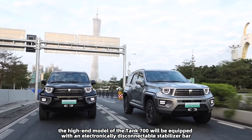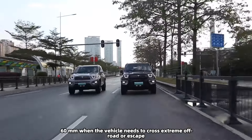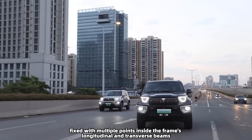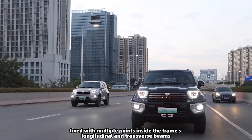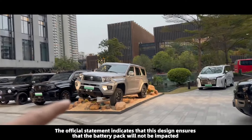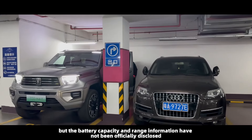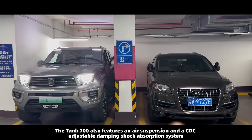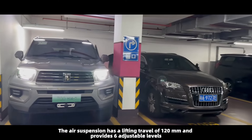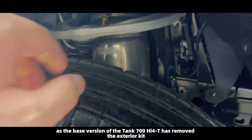The high-end model of the Tank 700 will be equipped with an electronically disconnectable stabilizer bar, which can increase suspension rebound travel by 60 millimeters when crossing extreme off-road terrain. The power battery is located below the cargo compartment, fixed with multiple points inside the frame's longitudinal and transverse beams. This design ensures the battery pack will not be impacted during off-road driving, though battery capacity and range information have not been officially disclosed. The Tank 700 also features air suspension and a CDC adjustable damping shock absorption system, with the air suspension offering a lifting travel of 120 millimeters and six adjustable levels.